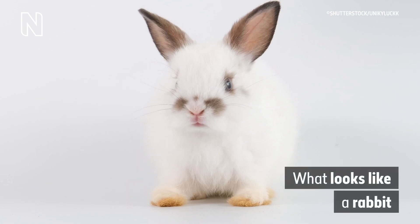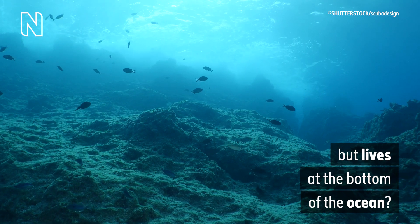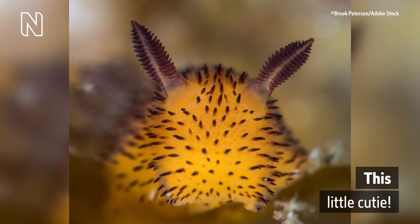A rabbit's nose twitches fast. What looks like a rabbit but lives at the bottom of the ocean? This little cutie.